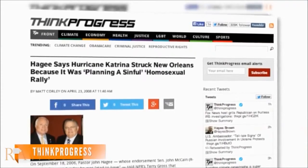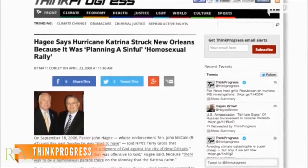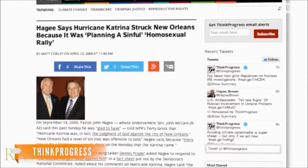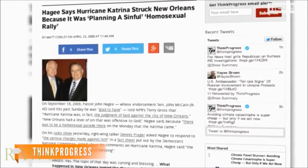As noted by ThinkProgress, Hagee has caused some controversy before — when in 2008 he suggested a connection between God's wrath towards a gay pride rally planned for New Orleans and Hurricane Katrina. The next three blood moons will be viewable on October 8th, followed by April 4th and September 28th of the following year.